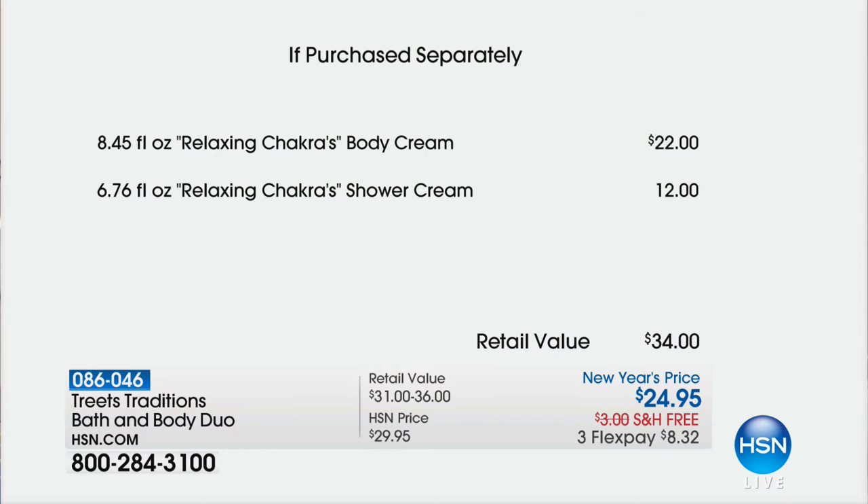These make an incredible gift. When we talk about the value from Treats Traditions — the relaxing chakras body cream is $22 just for the body cream. For only $2.95 more, you're getting the full-size $12 shower cream. This is treatment for your body — a $34 value. Today it's $24.95, on three Flex at $8.32.